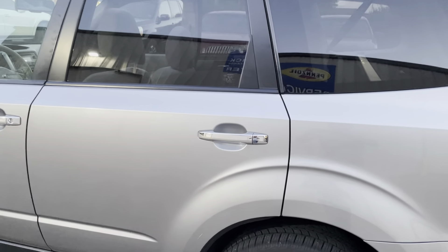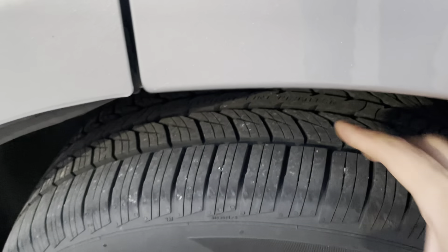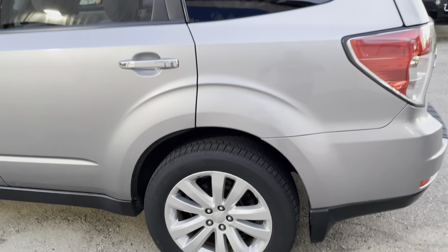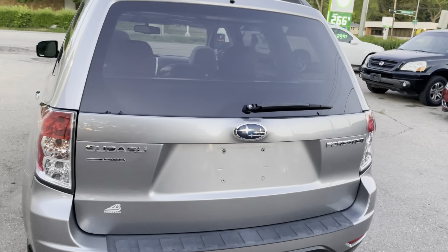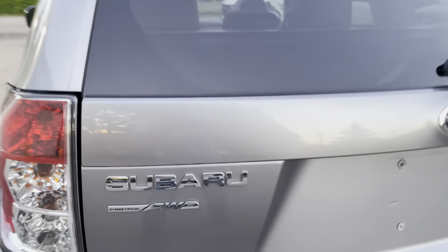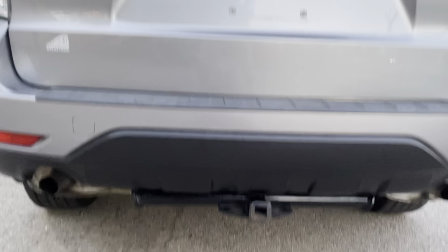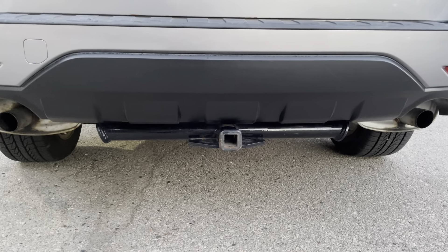The same goes for the rear door and the rear quarter panel as well. The tires on this vehicle are in great condition with plenty of tread left. Coming around towards the back of the vehicle — as we stated earlier, this is a Subaru Forester and it is all-wheel drive, as you can see right there. On the rear of the vehicle, this vehicle is equipped with a tow hitch. It doesn't appear to have ever been used — it's nice and painted — but it is equipped in case anybody needs it.